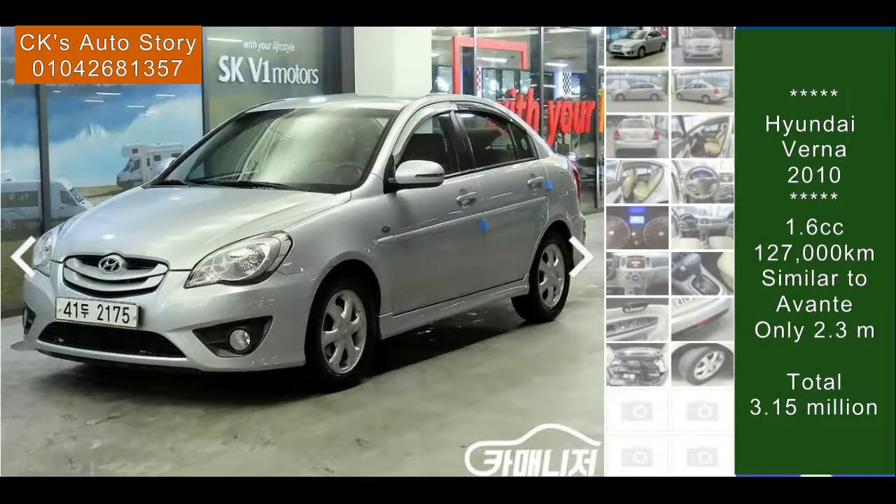Hello friends, let me present the Veruna Transform. Hyundai Veruna Transform is similar to Avante or Accent — it sits in between Avante and Accent. Since this is a Hyundai Veruna, no worry about parts. You can use the parts of Avante or Accent.